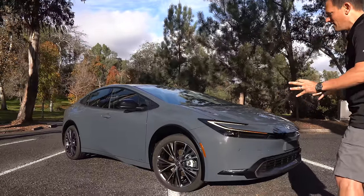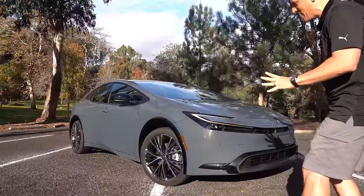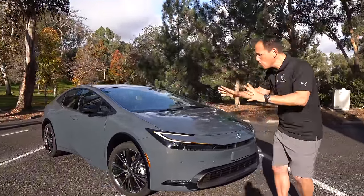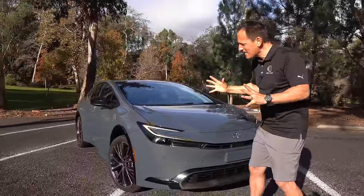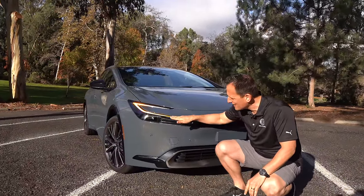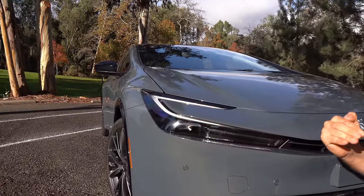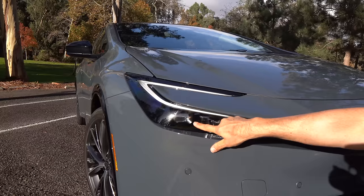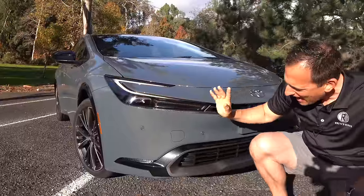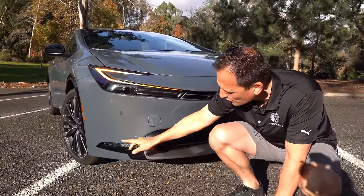Right off the bat, the shape — you are not going to be confusing this with any other vehicle Toyota makes, let alone really anything else out there. With this new silhouette sporty design, you get standard full LED headlights on the XLE grade. You get three grades: LE, XLE, and Limited. We have our LED projector beam headlight, turn signals and daytime running lamps, and even lower exterior lighting as well.